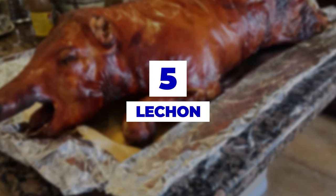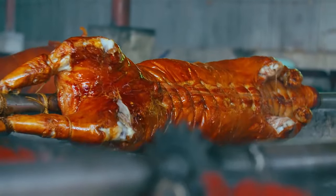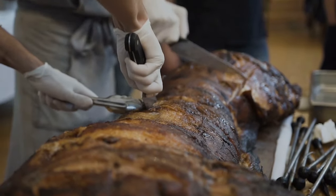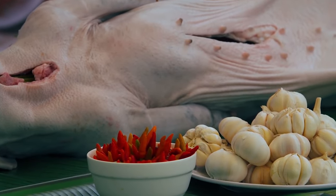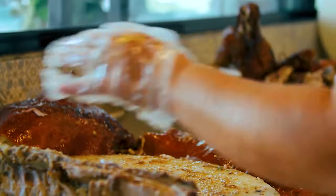Number 5: Lechon. There's not much to say about this one. It's an entire pig that's been spit-roasted on some coals until the skin is golden brown and crispy. It's a bit on the expensive side, but you're going to see it at all the parties and social gatherings. There's rarely a party that can go on without it.